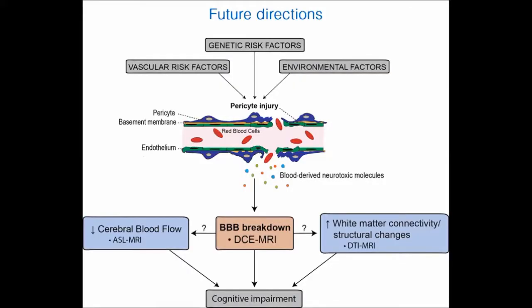To prevent dementias, we may need to come up with ways to reseal the blood-brain barrier. But before we do that, we also need to understand how genetic risk factors, vascular risk factors, and environment influence the blood-brain barrier in dementia and Alzheimer's disease. It would also be important to understand how blood-brain barrier breakdown influences cerebral blood flow, white matter connectivity, and structural changes.